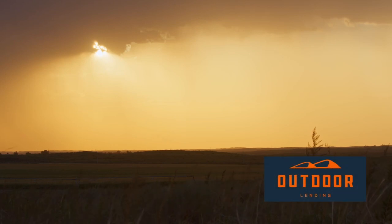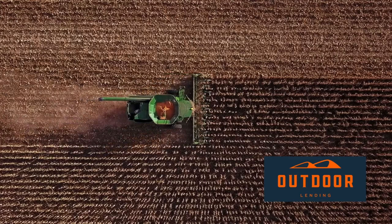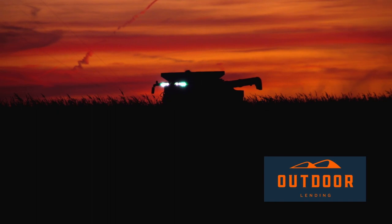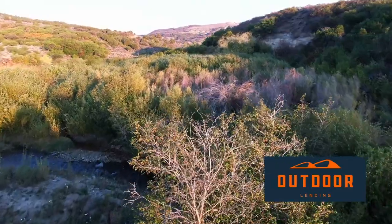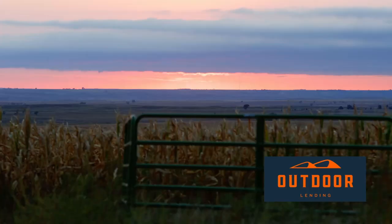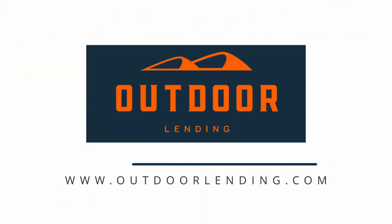Outdoor Lending offers a consultative approach to farm and recreational land lending. With relationships in mind, Outdoor Lending's concierge service matches the lender to the appropriate lending partner. Outdoor Lending — where we find you the best loan for your land. Learn more at OutdoorLending.com.